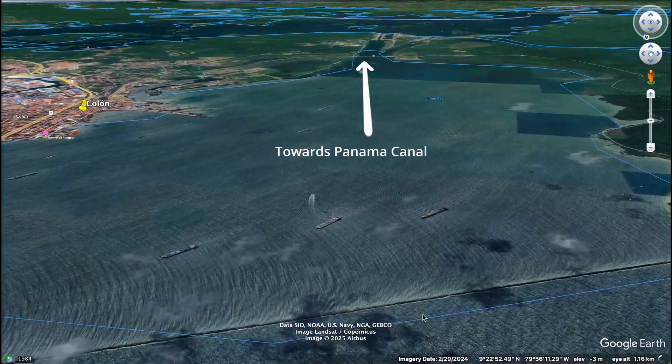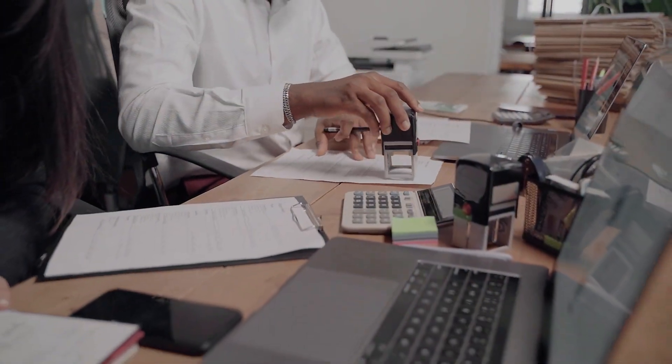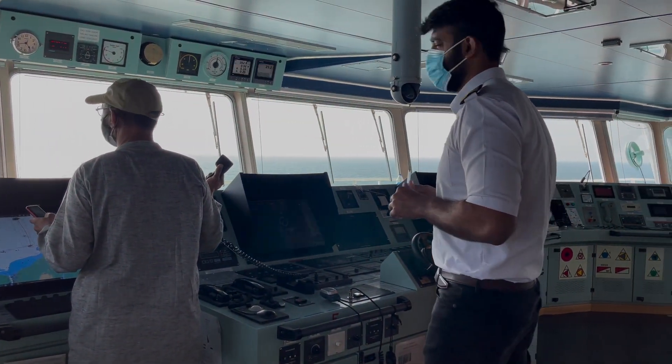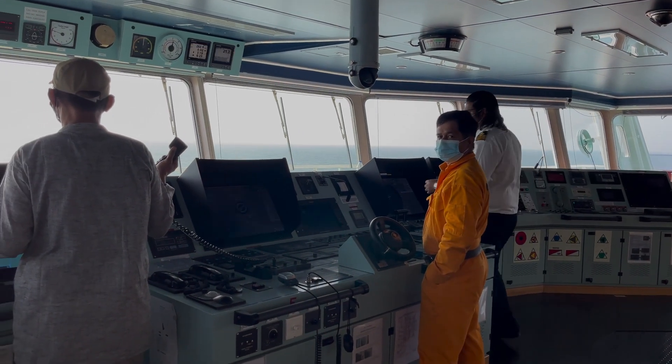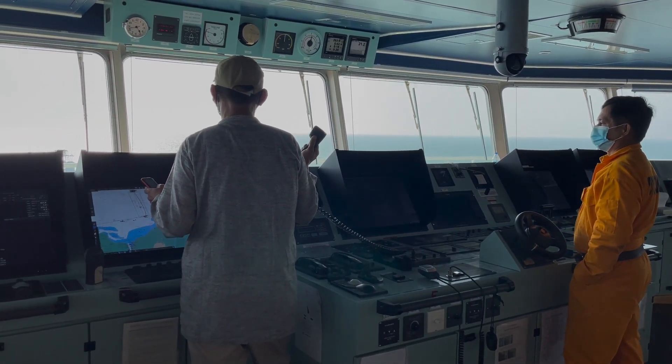Before entering, every ship must anchor off the coast, like these ones here, awaiting clearance from the Panama Canal Authority. Pilots, who are specially trained experts, board the ship to guide it safely through the canal. This is a requirement for every vessel, no matter how experienced the captain is.